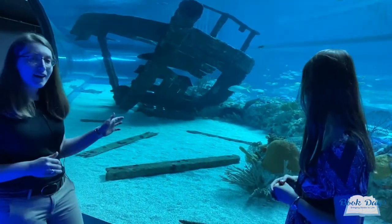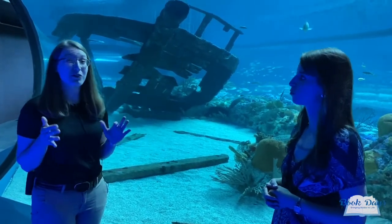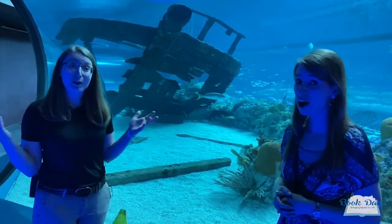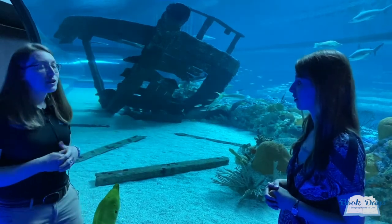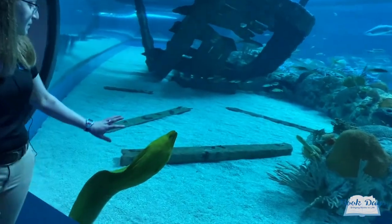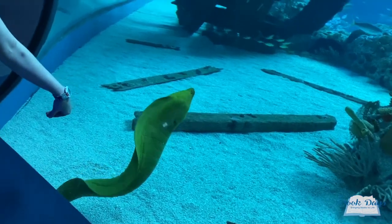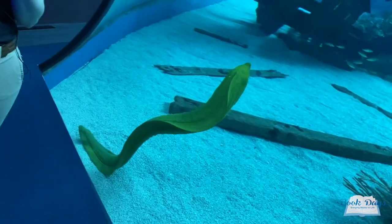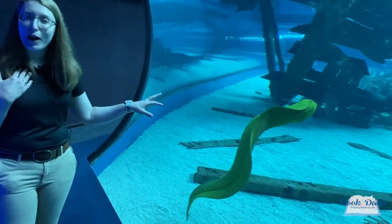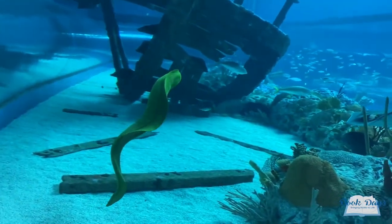Stingrays are a type of fish called an elasmobranch. There are different types of fish — there's about 31,000 species of fish in the world and there are still a lot more that could potentially be discovered. This is a green moray eel. They have that green coloration because of their slime coat. A lot of fish have a slime coat that protects them and keeps them healthy and strong. Underneath they're actually a brown color.